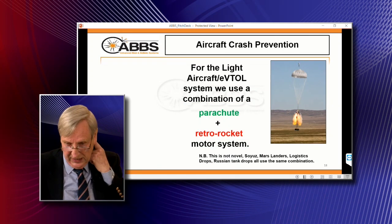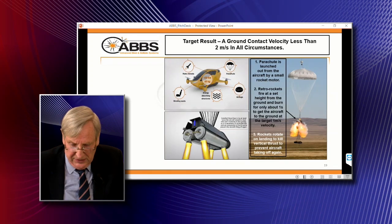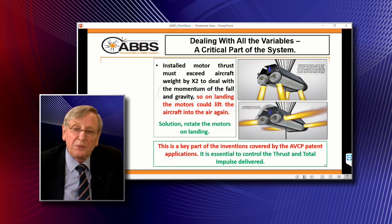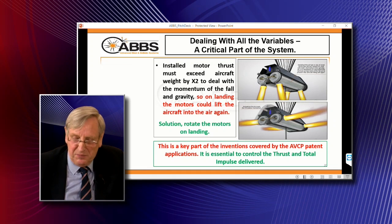Our system incorporates a set of rocket motors in between the aircraft and the parachute. The rocket motors are initiated at a certain height above the ground just before the aircraft lands and slow it down. The key thing is that you have to put twice the thrust of the aircraft's weight into the motors in order to deal with the momentum of the aircraft falling and gravity. So on landing you could take off again, which isn't a good idea. The very simple way we solve this is to rotate the motors — and this is where the linear rocket motor is very useful. That's a key part of our technology.